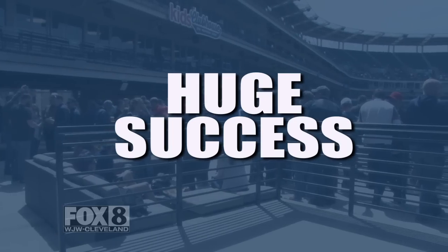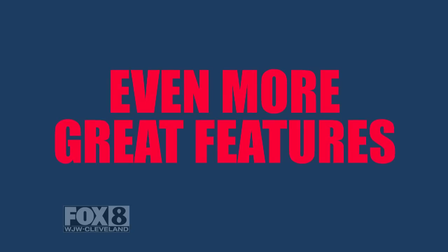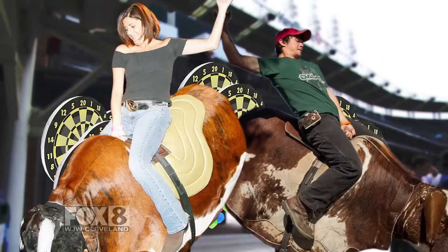This new addition was a huge success. That's why this season, we're introducing even more great features that will help you ignore the fact that you're actually at a baseball game. We've added 20 dartboards to the corner and two mechanical bulls. How long can you stay on?